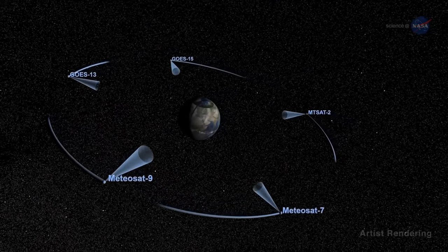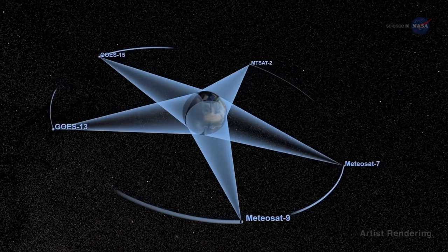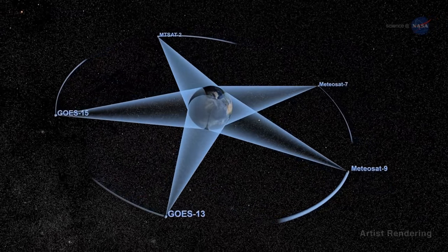Geostationary satellites can see the entire planet and let us watch the Earth evolve by using multiple satellites to build a full picture. These satellite systems typically only get observations during the day.